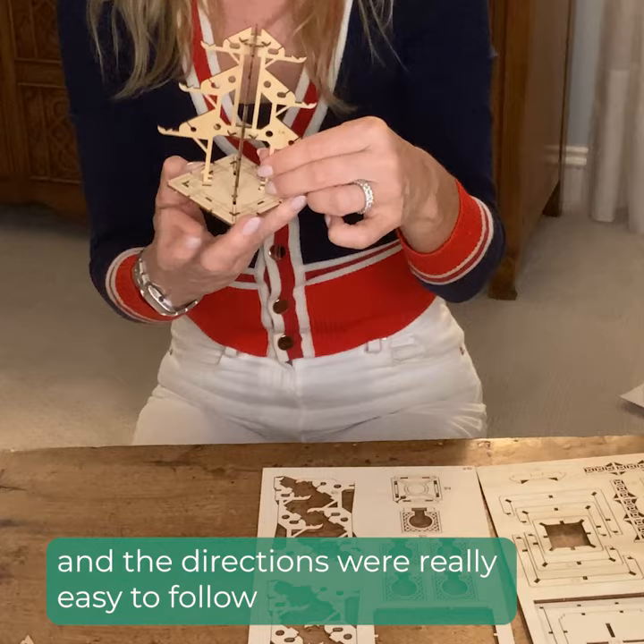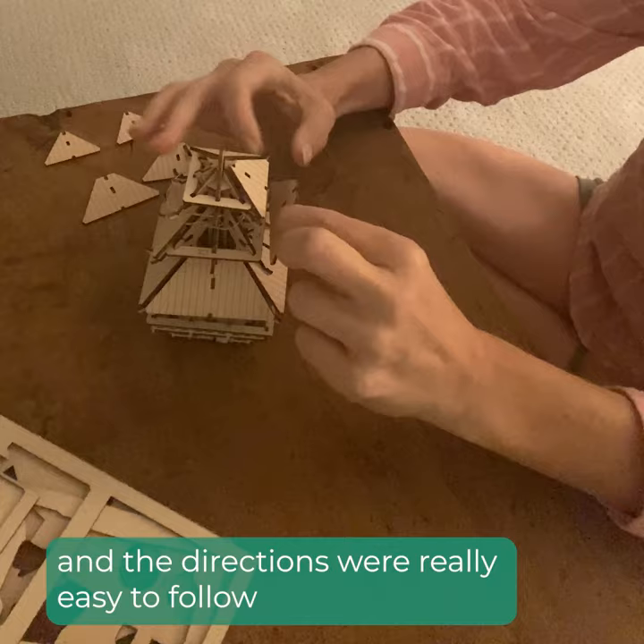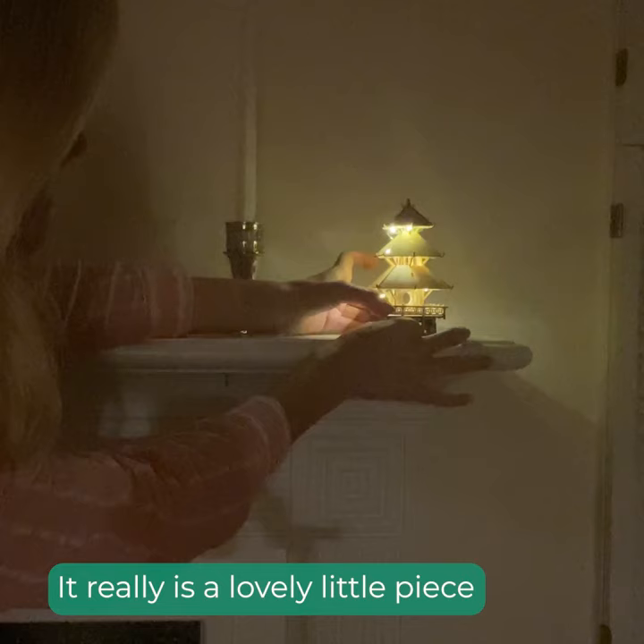Oh my gosh, I just got my tiny tree house. This was so much fun to build and the directions were really easy to follow. My favorite detail are these little windows. It really is a lovely little piece.